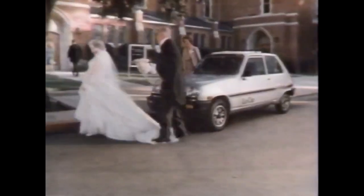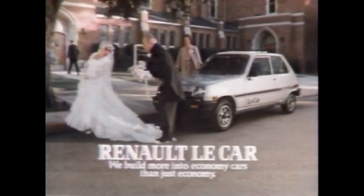You look great. Renault Le Car. At Renault, we build more into economy cars than just economy.